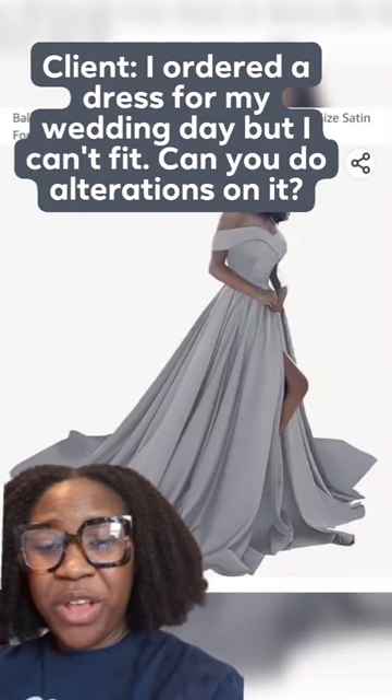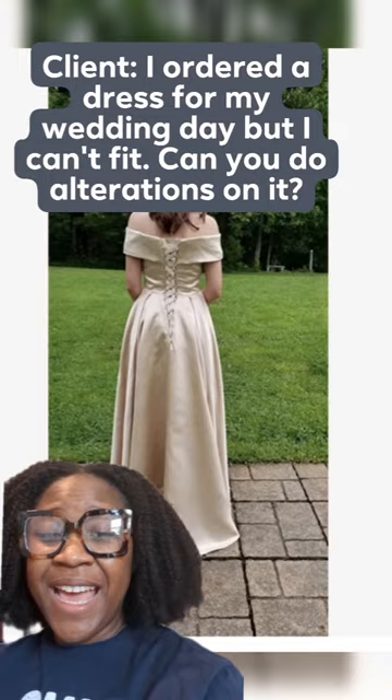A client reached out wondering if I could do alterations on a dress she had ordered for her wedding day. This is the style that she ordered. I was like, okay, what is the issue? This was the issue.